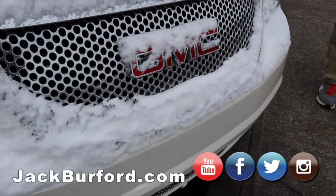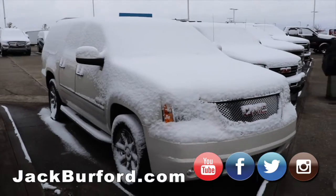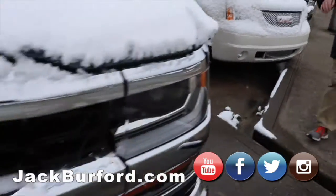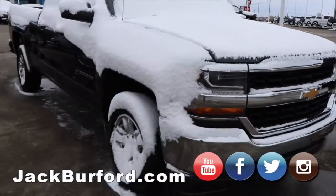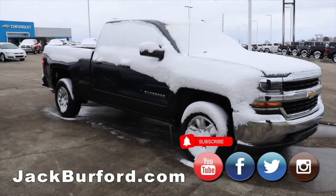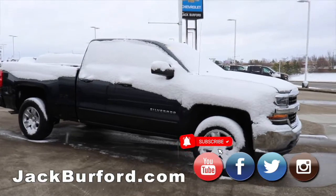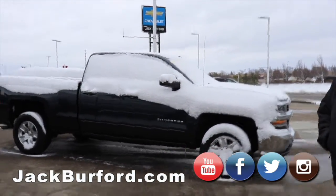Moving on is a GMC Denali Yukon XL — great truck, we just marked this one down. It's like $11,300 right now. Got a four wheel drive, double cab Chevy Silverado here. Great truck — it's like an LD style truck. We sell those brand new, we got one left. I believe this is a V6 truck, so great gas mileage.